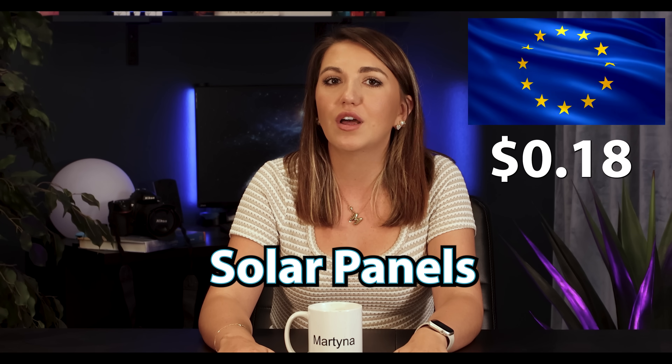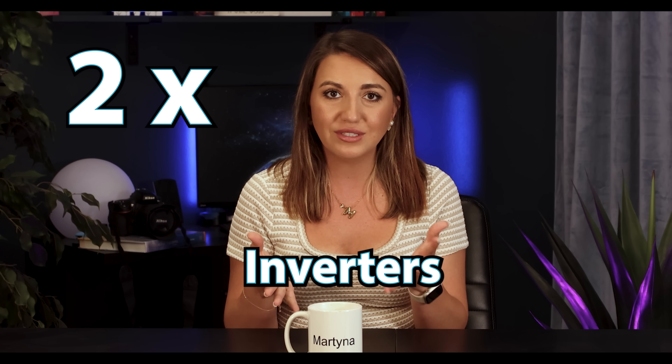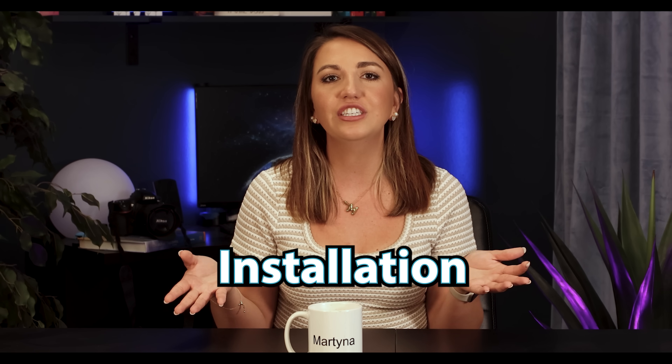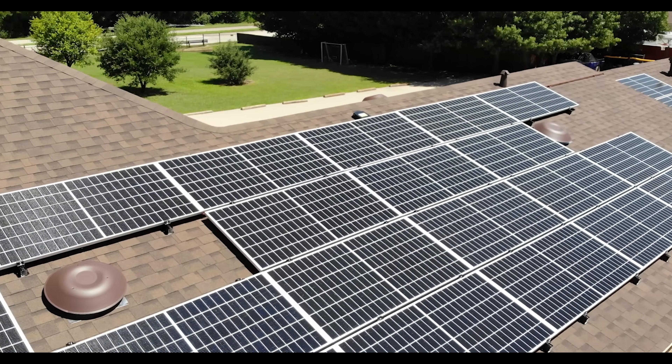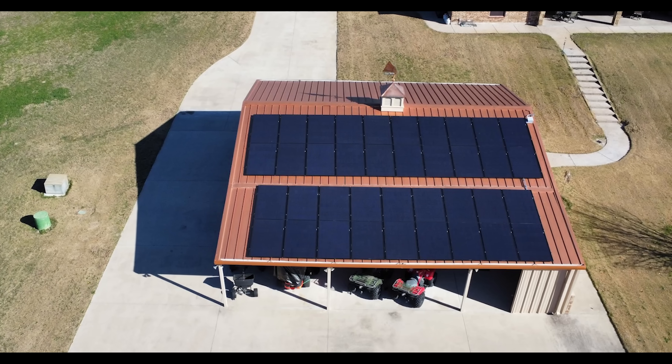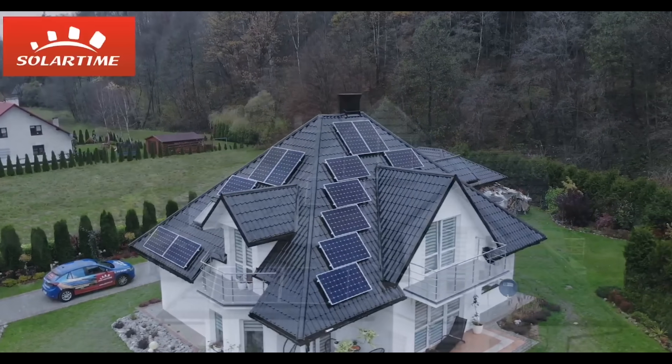Every element in the chain is more expensive. Panels? 18 cents per watt in Europe, 50 cents in the USA — why? Tariffs, transport, storage costs, and high margins from middlemen and distribution. Inverters? Twice as much. Mounting system? Three times more. And installation? This is where it gets the worst. Installers in the USA charge 50 cents per watt — and I'm averaging here. In Europe, 25 cents. Is the American installer twice as good? No. Do they work twice as hard? No — quite the opposite. Installing on American roofs is child's play compared to European tiled roofs, which are the most common there.